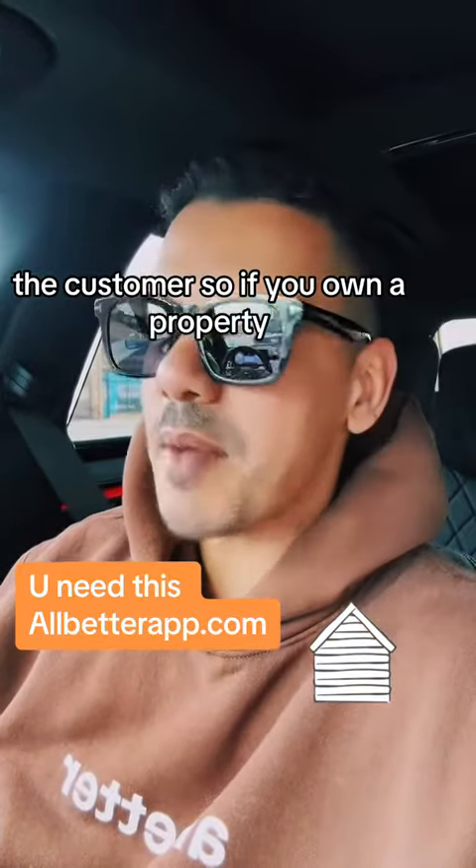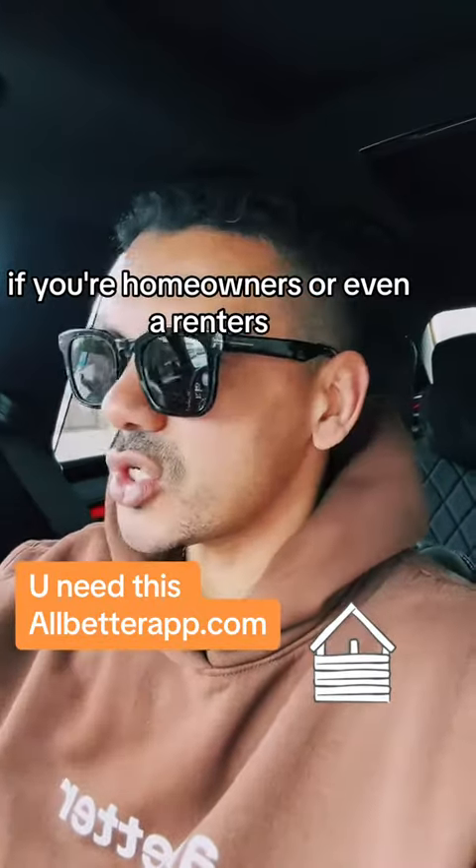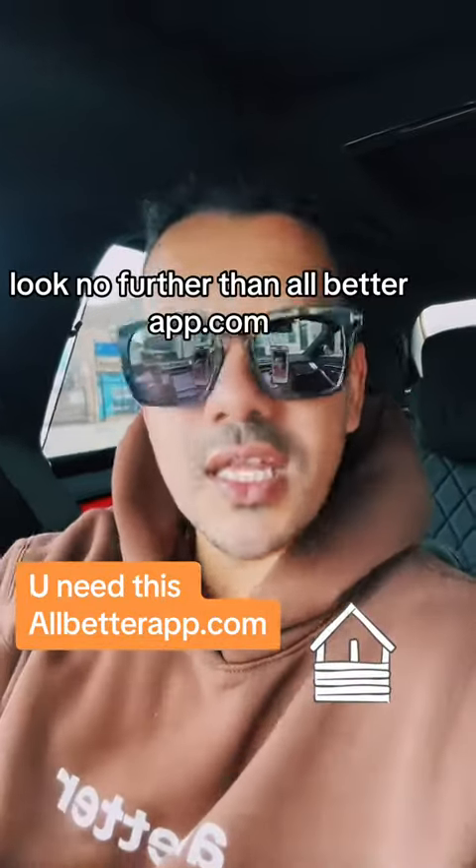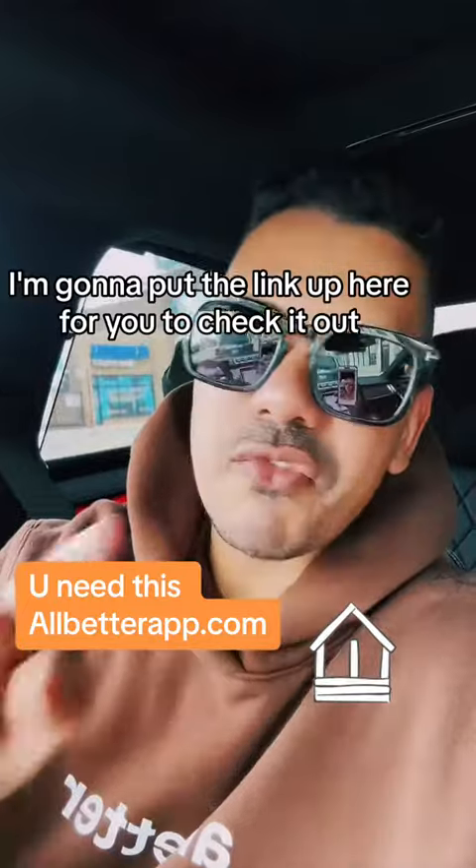So if you own a property — if you're a homeowner or even a renter looking to get things done around your property — look no further than allbetterapp.com. I'm going to put the link up here for you to check it out.